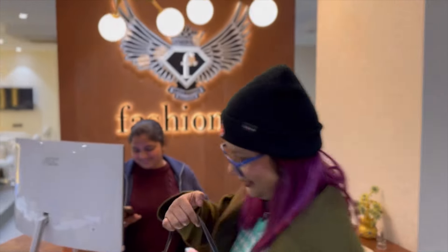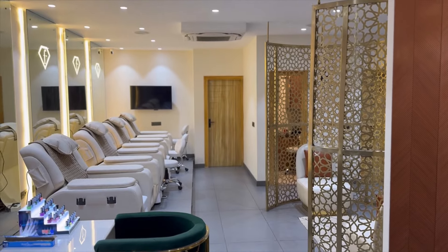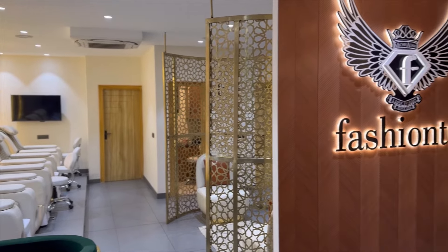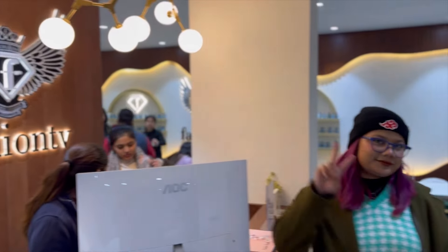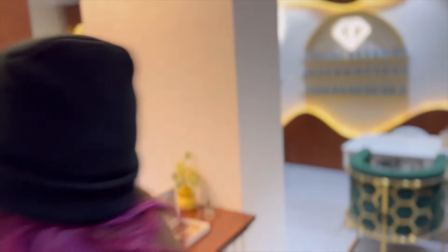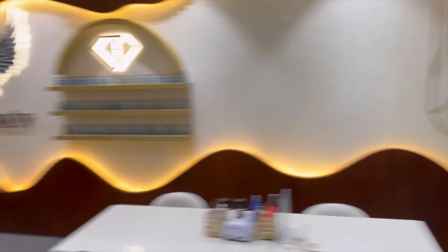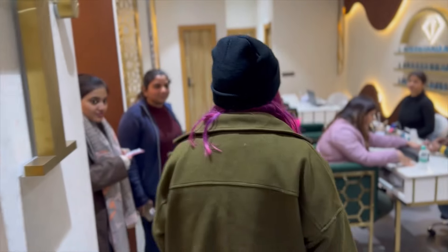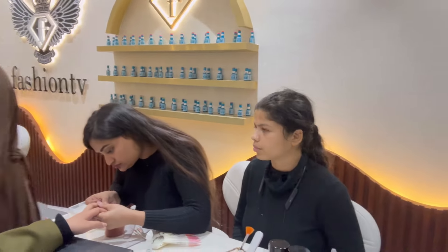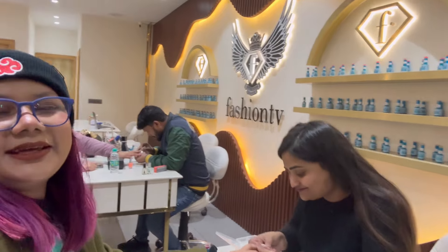They are very professional when it comes to their work. I haven't tried many places for nails, but I have tried other places and I love this one the most because of how nicely they treat their customers. Their service is amazing and their price rates are also quite budget friendly. They have several outlets — in Rajori Garden, Defence Colony, and I think in Model Town as well.